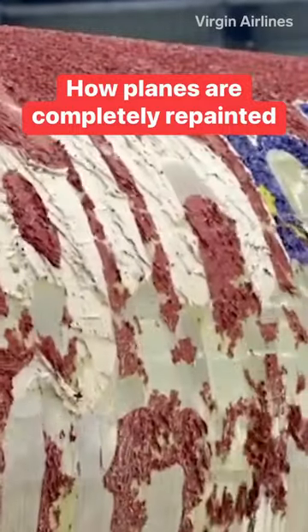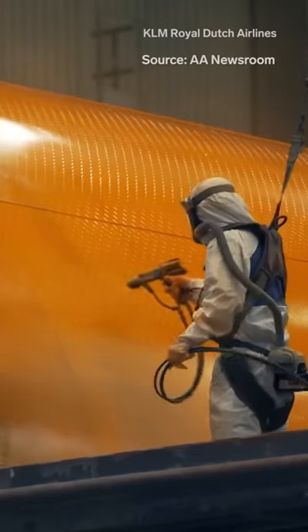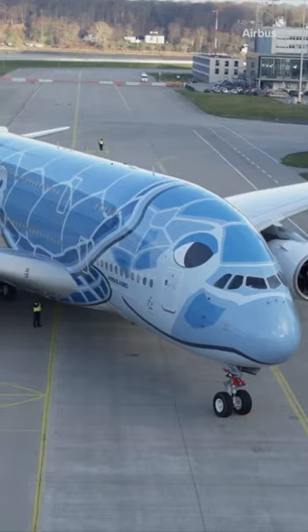Over the course of a 20 to 30 year lifespan, commercial planes are completely repainted as often as every 7 to 10 years, depending on the size, accumulated flight time, and the climate of the plane's route.